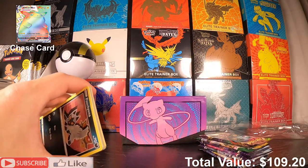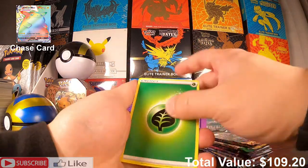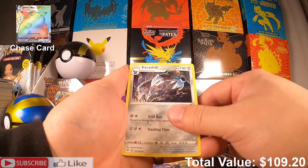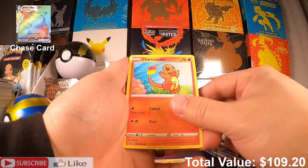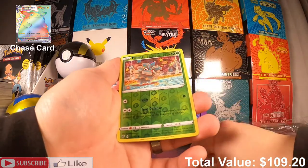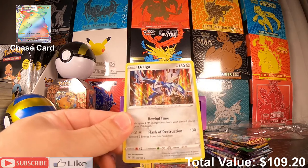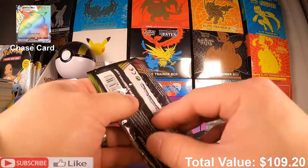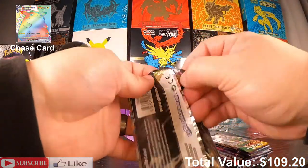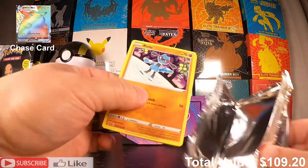Code card! To the front we have a Leaf Energy, Stadium, Zebstrika, Excadrill, Pujiana, Charmander, Chatot, Joltik, Cottonee, Pineco, and a holographic Dialga — okay!